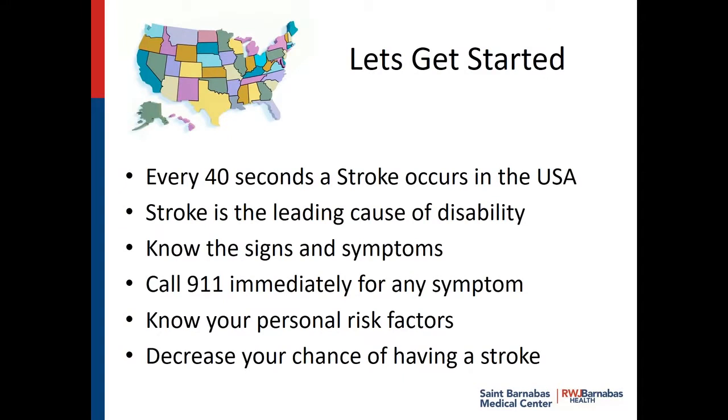A stroke happens every 40 seconds in the United States of America. It's the leading cause of disability, and it's so important to understand and know the signs and symptoms of a stroke. It's vital to call 911 immediately for any symptoms, even if you're wrong, to get medical attention. Because the minutes count — every second your brain is ticking away with damage should you be having a stroke. Know your personal risk factors, and then you can decrease your chance of having a stroke.